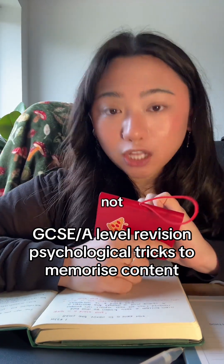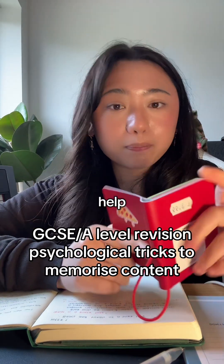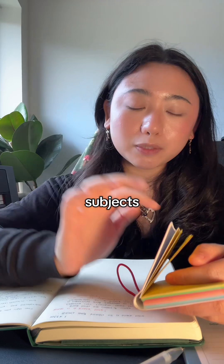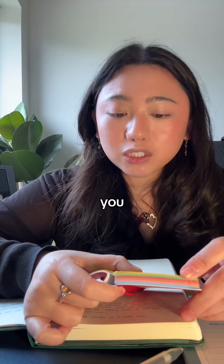If your GCSE or A-level revision is not sticking to your mind, then you want to try these psychological tricks to help you. This is specifically for science and maths — I have not tried this for any other subjects like humanities or social subjects, so let me know if it does work for you.